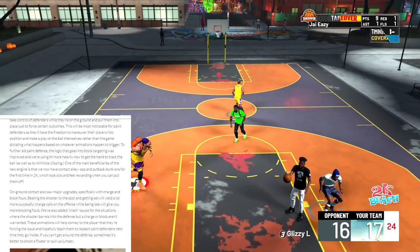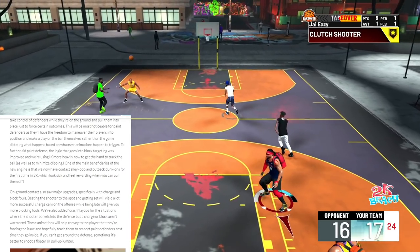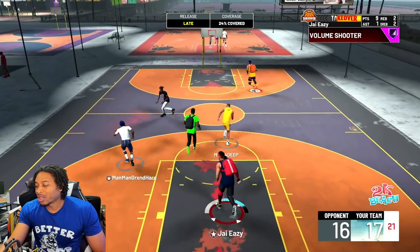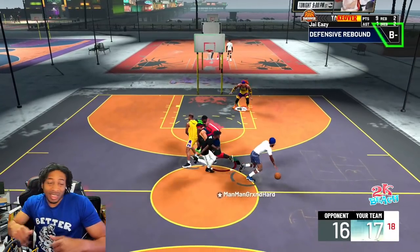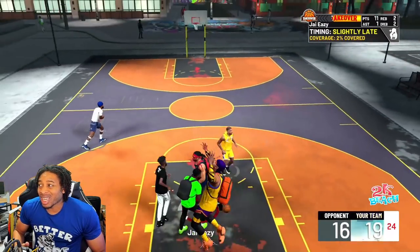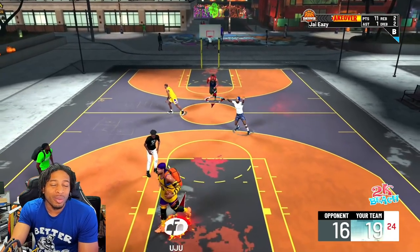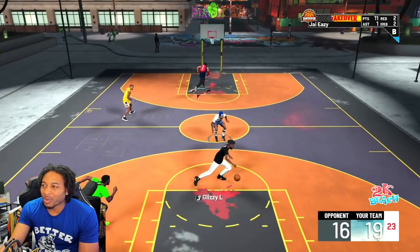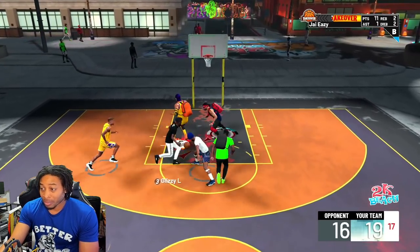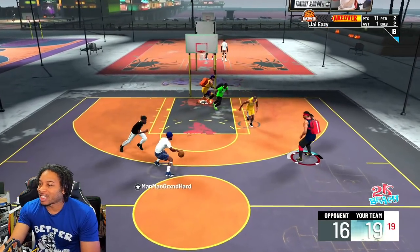Block targeting has improved and they're using inverse kinematics more heavily to get the hand to track the ball — minimizing clipping as well. One of the main beneficiaries of the new engine is that NBA 2K now has contact alley-oops and put-back dunk-ons for the first time, which look sick and feel rewarding when pulling them off. If somebody throws the alley and you get in the way, it's going to bang on you — I'm not sure how I feel about that yet.